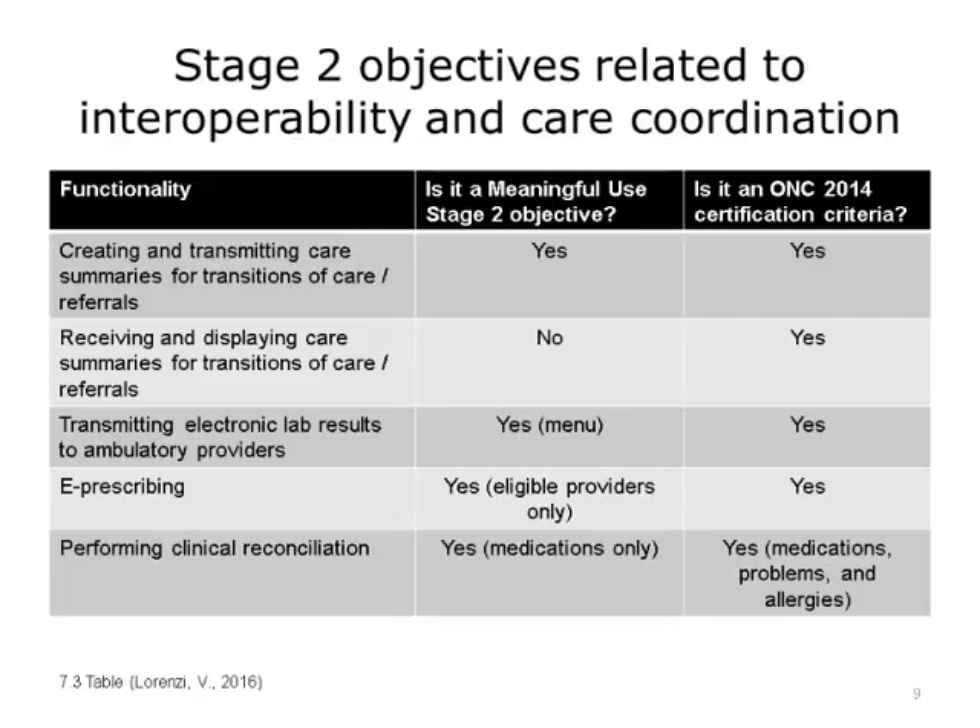Although that does not sound like a lot, it was for those who were not doing that before, and for EHR vendors, who had to support the ability to receive and display care summaries for a care transition and referral. Another objective was to transmit electronic lab results from a hospital lab to an ambulatory provider. Therefore, lab results were getting structured and electronic. The e-prescribing requirements threshold increased from Stage 1 and became an optional objective for inpatient EHRs.